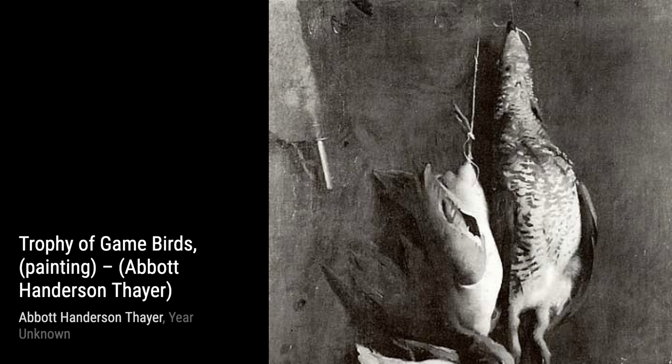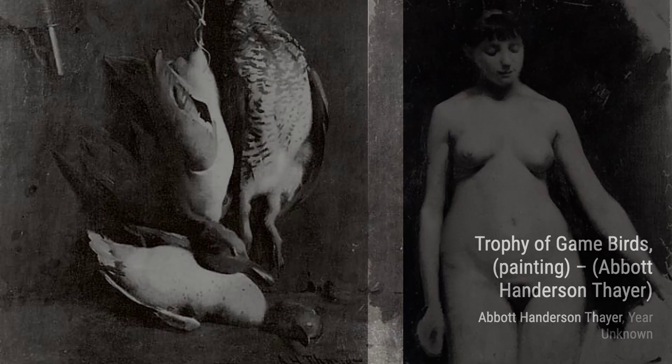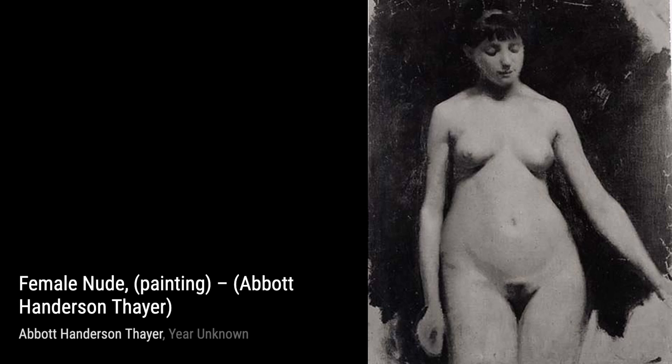Next up, we have Female Nude. Thayer's ability to capture the human form is showcased in this painting. The graceful pose and the play of light and shadow make this piece truly captivating.